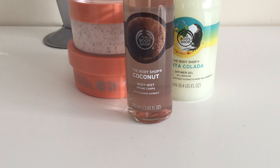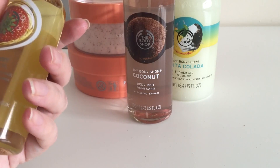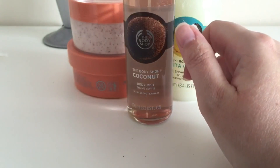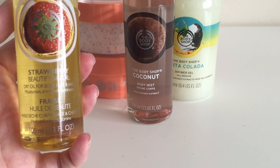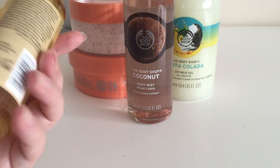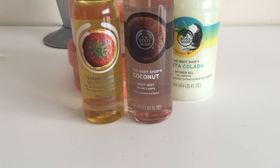The next item is a strawberry beautifying oil for body, face, and hair — it moisturizes, smooths, and illuminates. I've never used a beautifying oil before, but I love sweet scents and it smells really nice. Normally £10 for 100ml, but between the sale and the 40% off I paid just £2.70 — and it's back to £10 now.